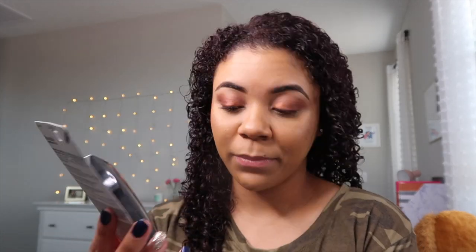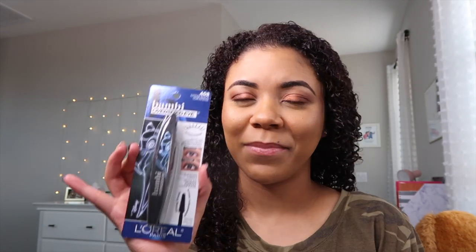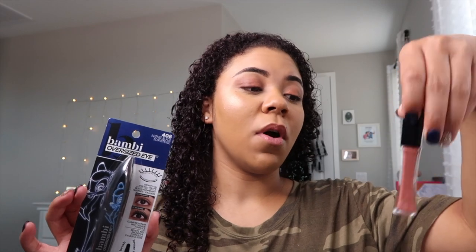Hey guys, it's Symphony and welcome back to my channel — or if you're new, hi, I'm glad you're here. Ignore my hair, it's not fully dry, but today I am giving almost a full face of new makeup. For today's video I am back with another mascara review. This one is the L'Oreal Bambi Oversized Eye mascara. I got this at Walmart — I'll put the price on the screen and link it below. L'Oreal has never let me down.